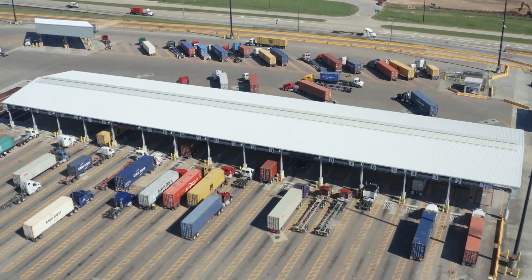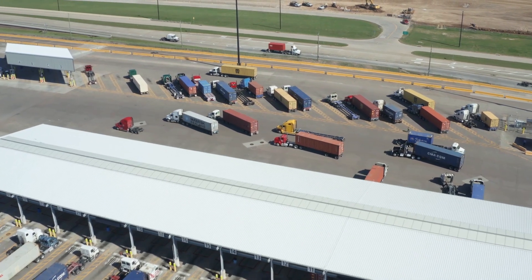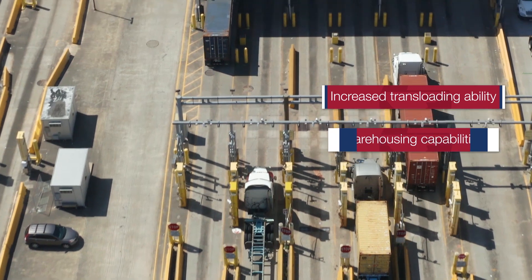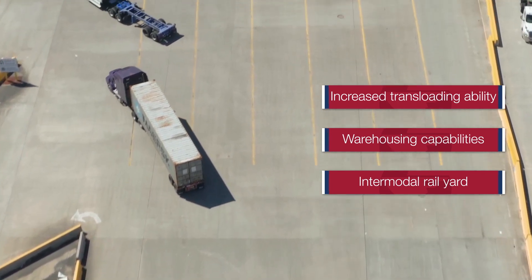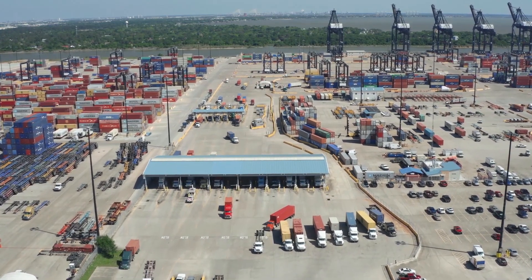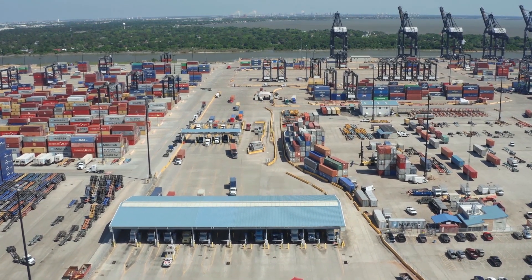In addition to building infrastructure, we are focusing on continued efficiency because we understand the value of greater velocity of goods movement. Plans include increased transloading ability, warehousing capabilities, and the addition of an intermodal rail yard adjacent to the Bayport Container Terminal Complex. Plus, continued use of innovative technology will improve terminal efficiency and maximize our supply chain visibility and world-class logistics support.